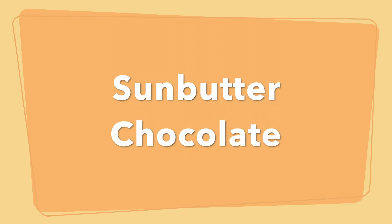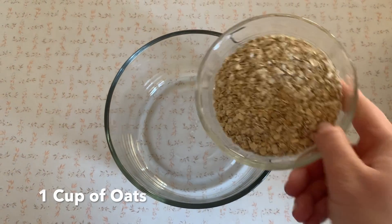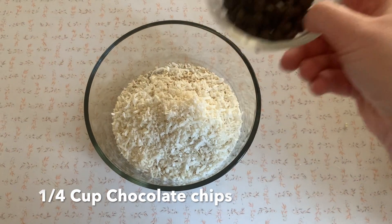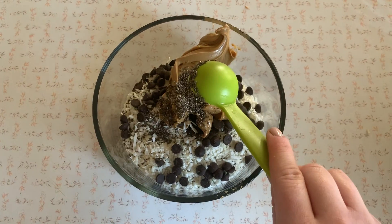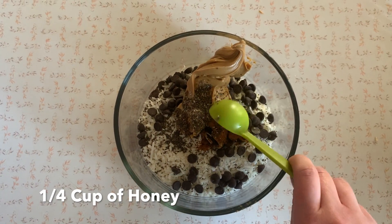So now we're going to start on the sun butter chocolate, and you will need one cup of oats, half a cup of shredded coconut, quarter cup of chocolate chips, half a cup of sun butter. I added some chia seeds and some cinnamon — just that's my preference — and a quarter cup of honey.